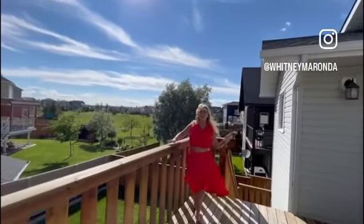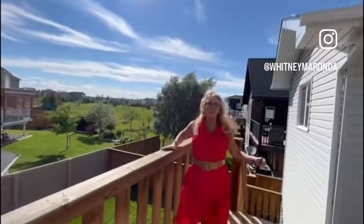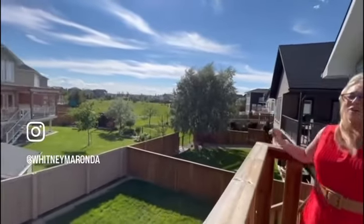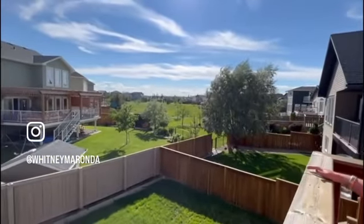I'm on the back deck of this home — 12 by 14. Walkout with stairs to grade. You have a gas line, and look at the view of Copperwood Park right behind me.